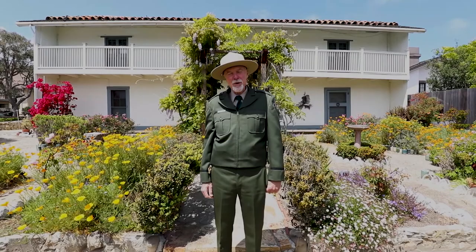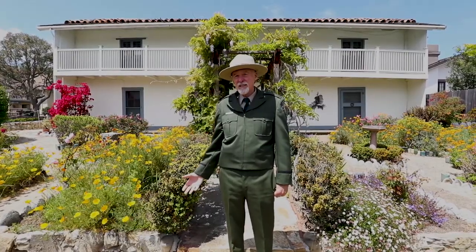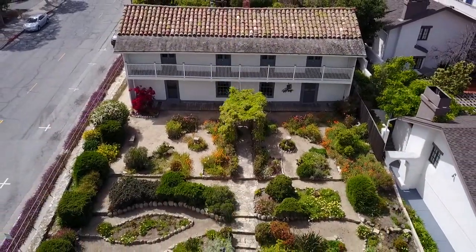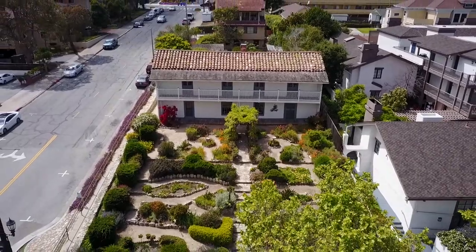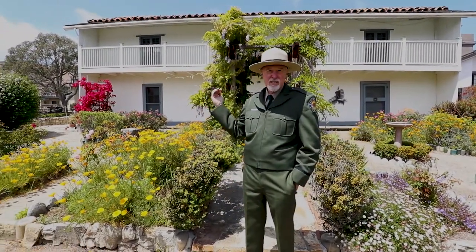I'm Michael Green with Monterey State Historic Park. Welcome to Casa Soberanas. You're going to see a typical Mexican adobe in many respects, but one that has its own characteristics as well. Architecturally it's a classic — it's got two floors, a cantilevered balcony, and at one time on this side it had an exterior staircase that was how you accessed the second floor.